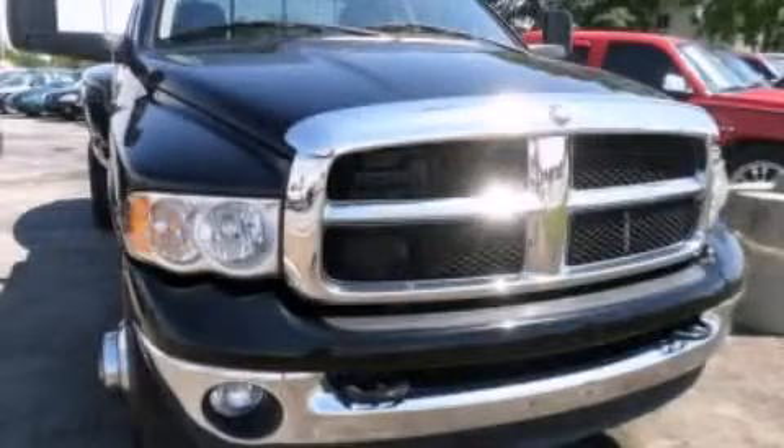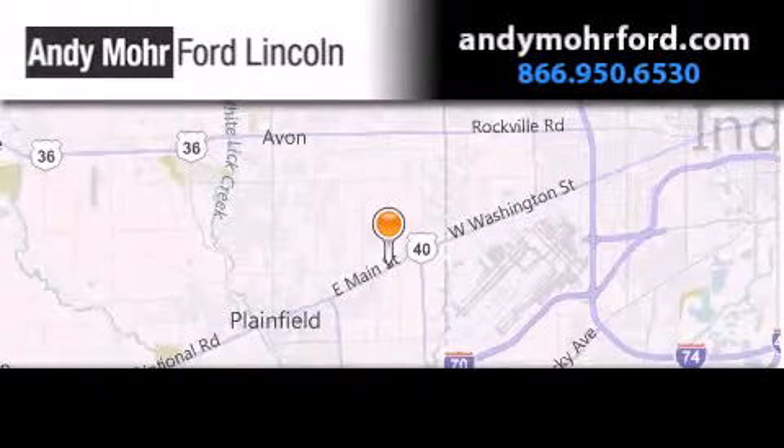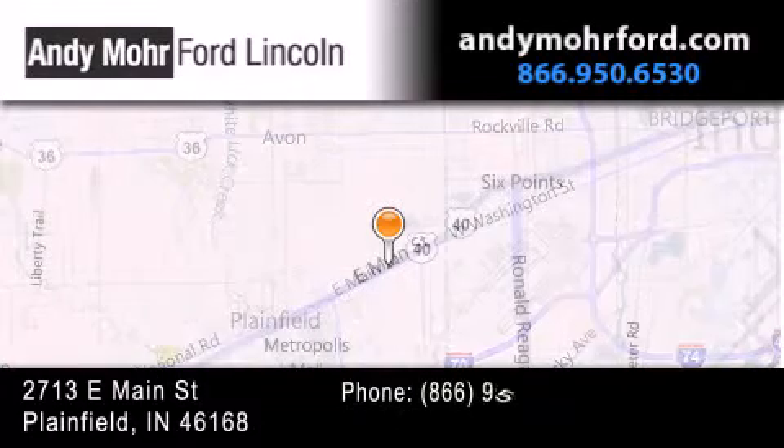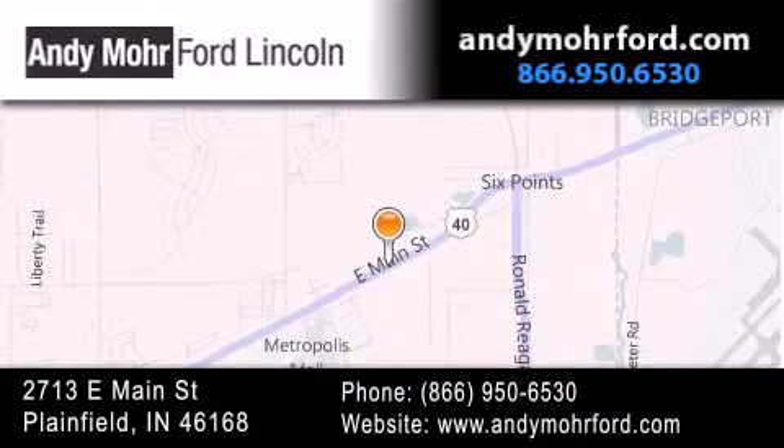Please call us today for more information on this great vehicle. Andy Moore Ford Lincoln is the place to find new Ford and Lincoln cars and trucks and pre-owned vehicles in Indianapolis. You can search our new and pre-owned inventory online, get new car pricing, and receive free no obligation price quotes. Stop by and visit us today at 2713 East Main Street in Plainfield, or see us online at andymooreford.com. Thank you.